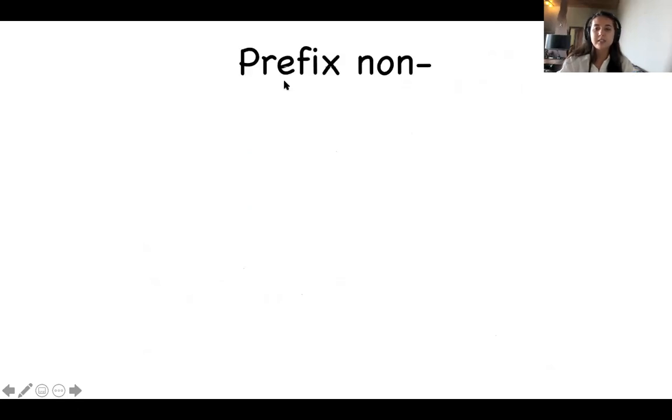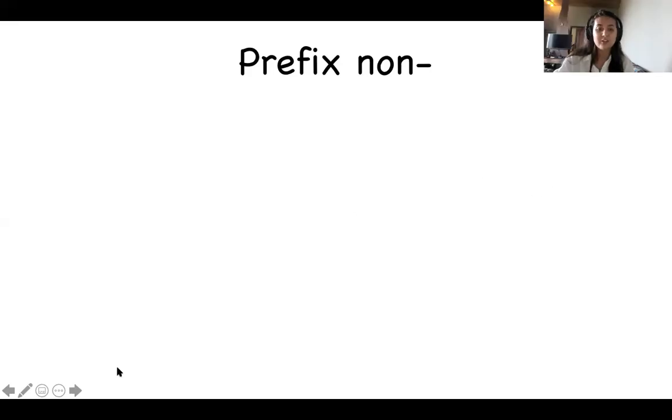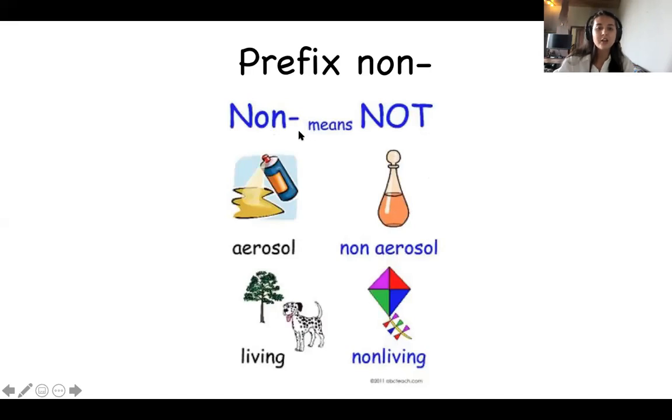Our lesson today is split into two things: the first half is about the prefix non, and the second half is about cause and effect. What is a prefix? A prefix is a group of letters added at the beginning of a word to change the meaning. A suffix is a group of letters added to the end of a word to change the meaning. Can anyone tell me what the prefix non means? — Not. Perfect, well done! The prefix non means not.